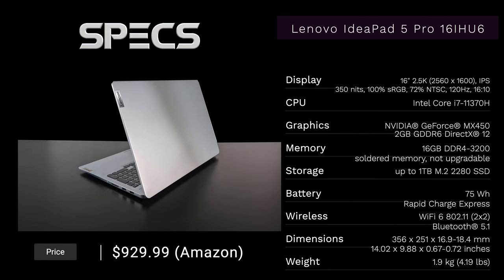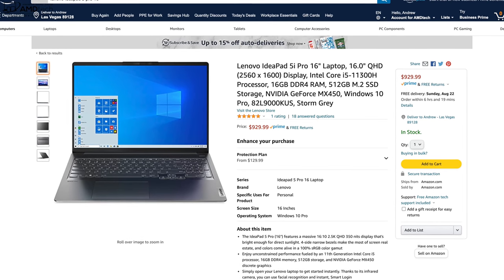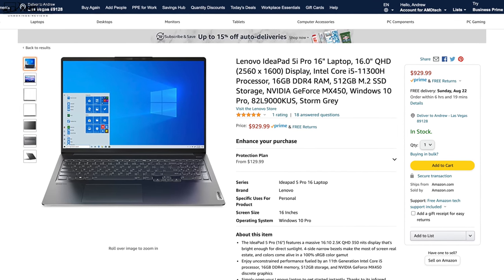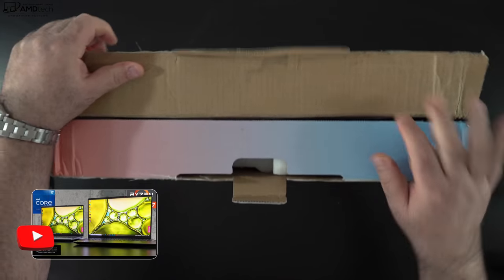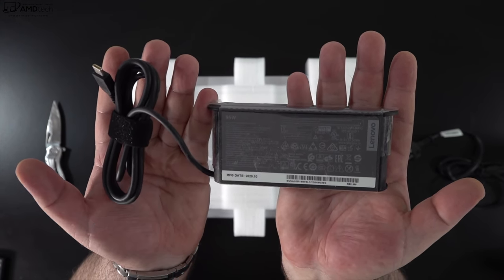Looking at the specs — in the interest of transparency and full disclosure, I'm not being paid or sponsored by Lenovo. All opinions are my own and Lenovo is not getting copy approval, so they're seeing this video for the first time just like you. My review unit has the Core i7-11370H. There is a model available in the US on Amazon for $929.99, though it's currently showing temporarily unavailable. I've already unboxed this laptop alongside its AMD counterpart and done a full review of the AMD model — links are in the description below.